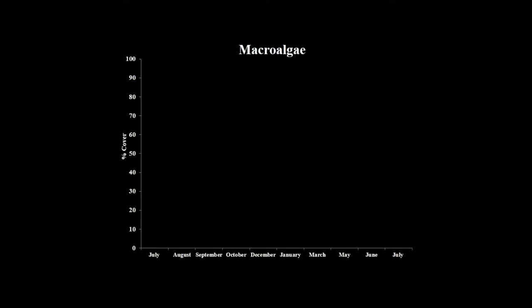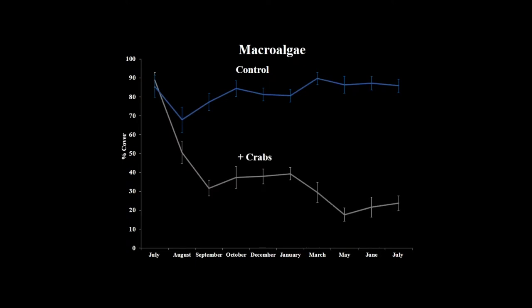Looking just at the macroalgae data — percent cover of macroalgae on the vertical axis and sampling events on the horizontal axis, with two missing due to nasty weather in November and February — in the controls algal cover was incredibly high, staying between 70 and 90 percent. But by simply adding crabs we affected almost an 85 percent reduction in macroalgae cover.